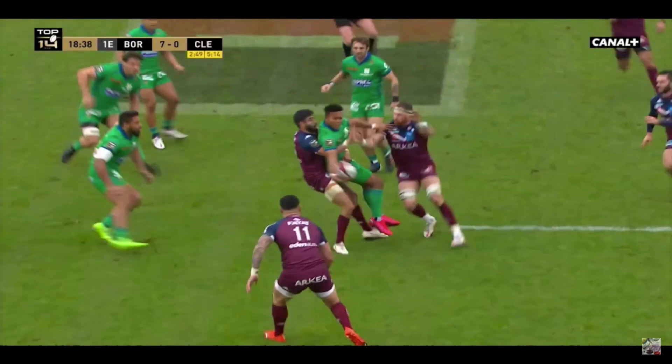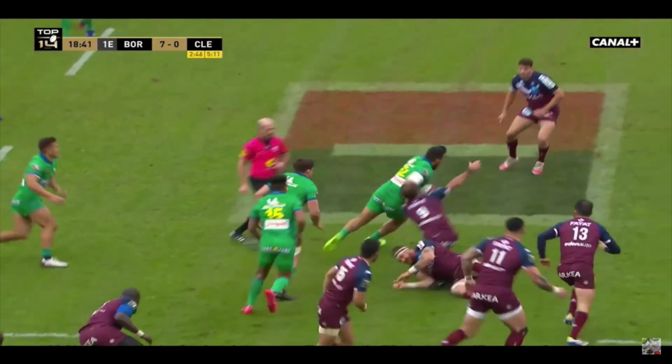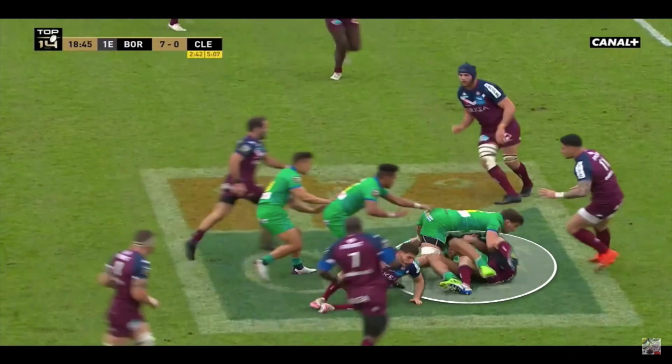Now look at this skill and this offload to keep the ball alive. Absolutely brilliant. And then Muala — brilliant job — goes forward, wins the gain line, and that allows Clermont to then attack.